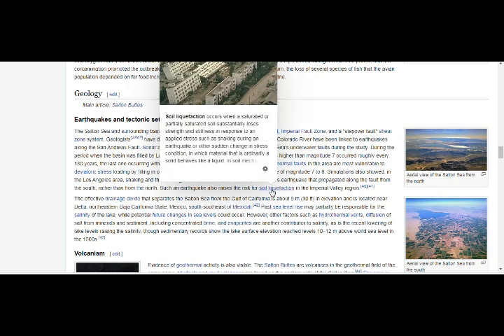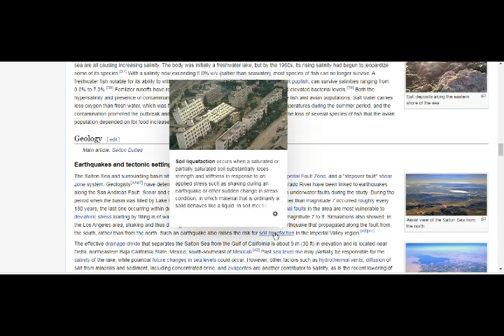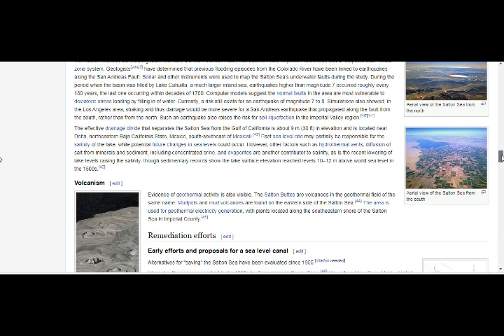Look at those buildings — they're just gone, even though they look new — because the soil underneath acts almost like quicksand. Such an earthquake would raise the risk of soil liquefaction in the Imperial Valley region of the Salton Sea. The drainage divide that separates the Salton Sea from the Gulf of California is about 30 feet in elevation, located near the Delta of Baja California, Mexico.